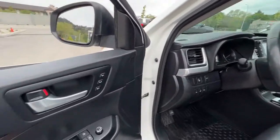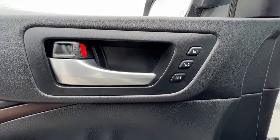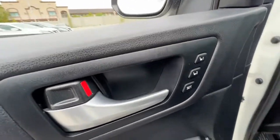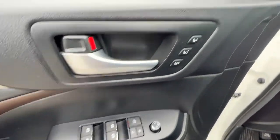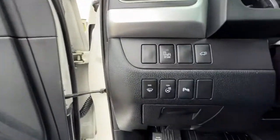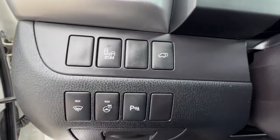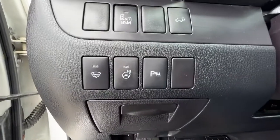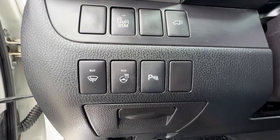Opening up the door we're going to find our memory settings right here for our power driver's seat. We do also have a power passenger seat in this Highlander, and down here are our power locks, power windows, and power mirrors. As we move into this SUV we're going to find our blind spot monitor, and over here we have the height adjustable power liftgate. Down here we have our wiper blade de-icer, heated steering wheel, and rear park assist.